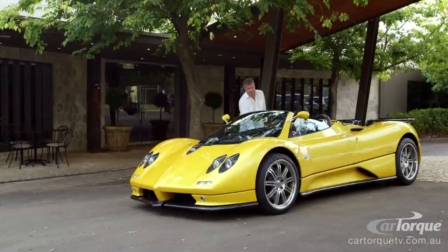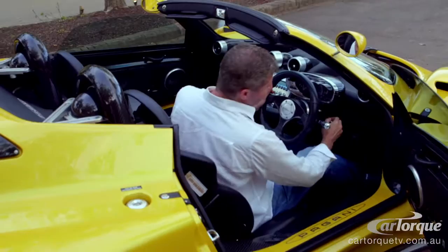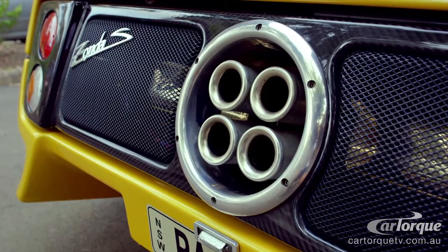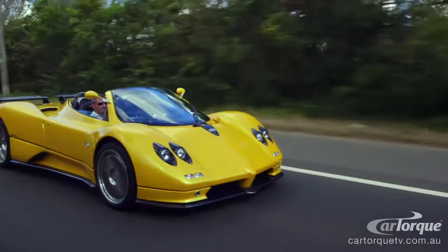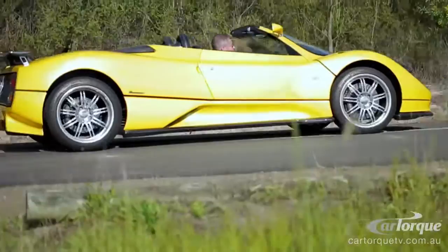When it comes to ordering a Pagani, it's a fantastic experience because it's not like going down to a local dealer, getting a brochure and looking through the options. They're handmade and they're made for you. You can pretty much choose anything you want — I want the bodywork in raw carbon fibre, I want it painted this colour, I want this bit painted, not that bit painted. You can pretty much spec and build what you believe is your dream car.